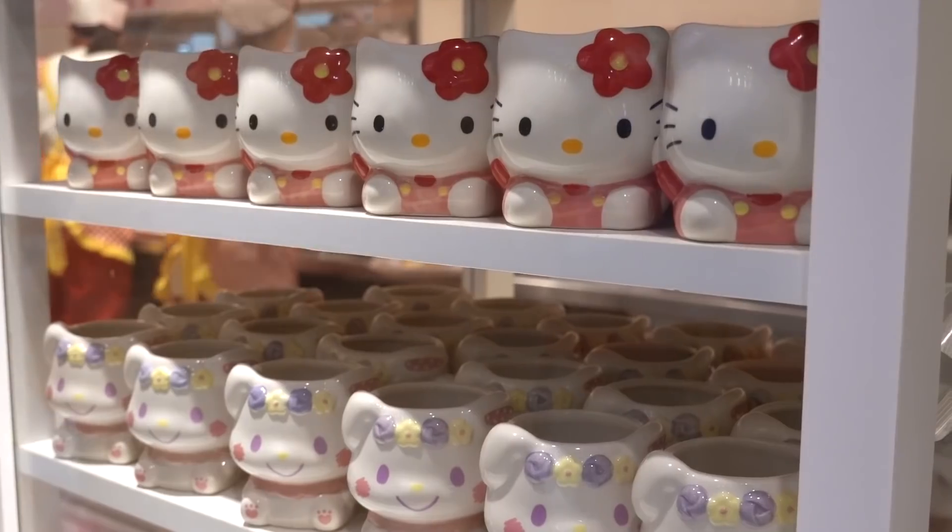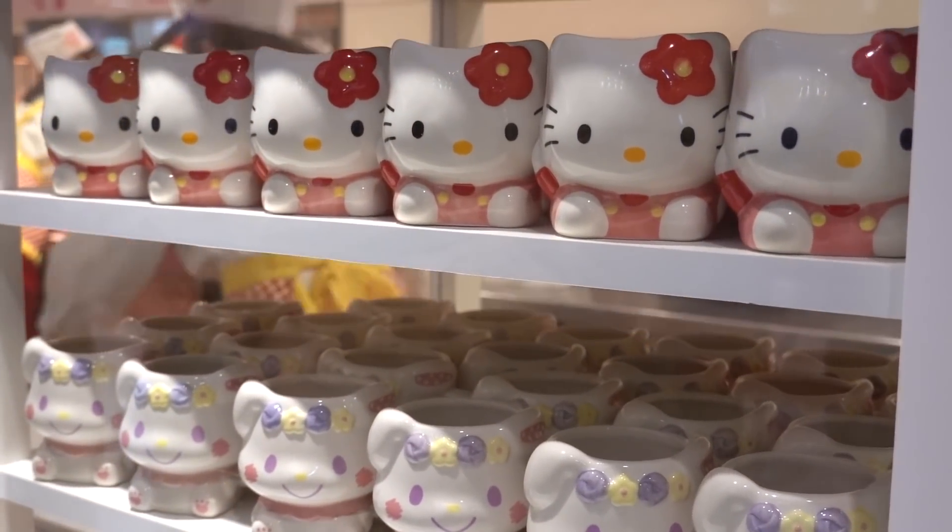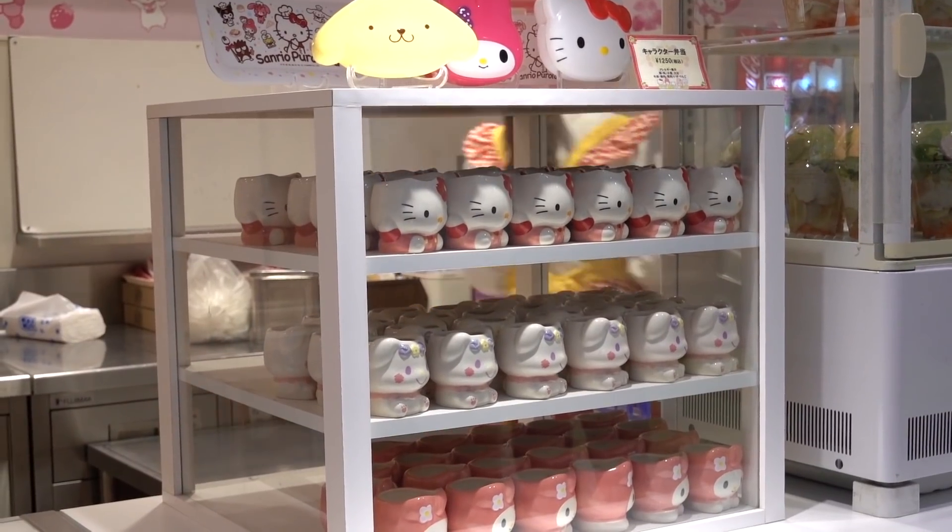Fun story: when I was really young growing up in Taiwan, at McDonald's they used to sell these little Hello Kitty dolls in Happy Meals and we would collect them and put them on a display shelf. I think people who grew up in Asia can relate with that. Anyways, I'm really excited to be here so let's go get some food!